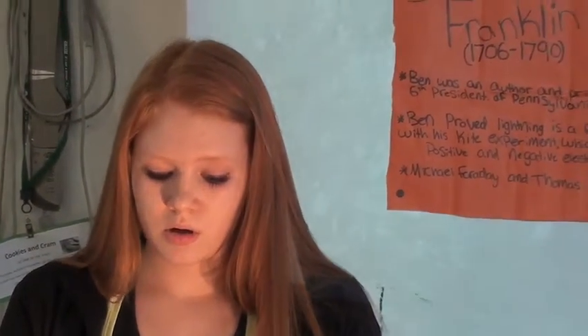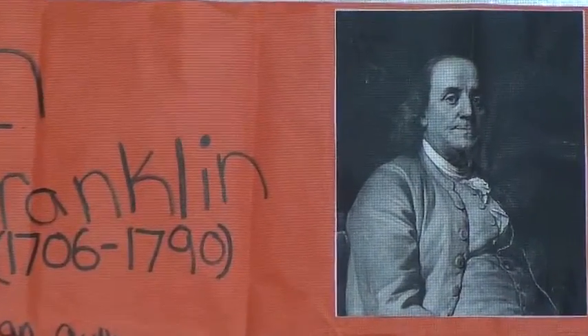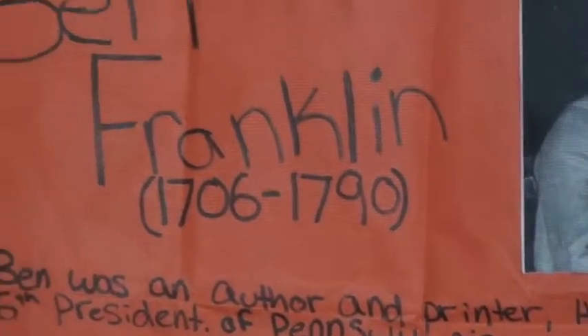He proved lightning as a form of electricity with his kite experiment, which led him to discover positive and negative electricity. And Michael Faraday and Thomas Edison used his kite theory.